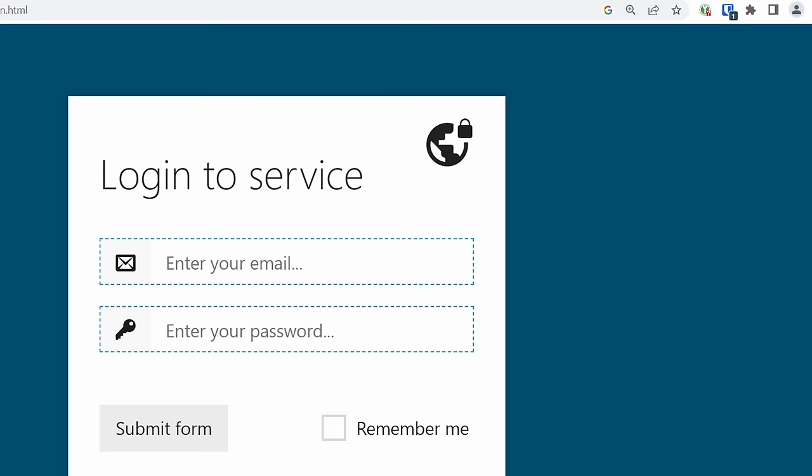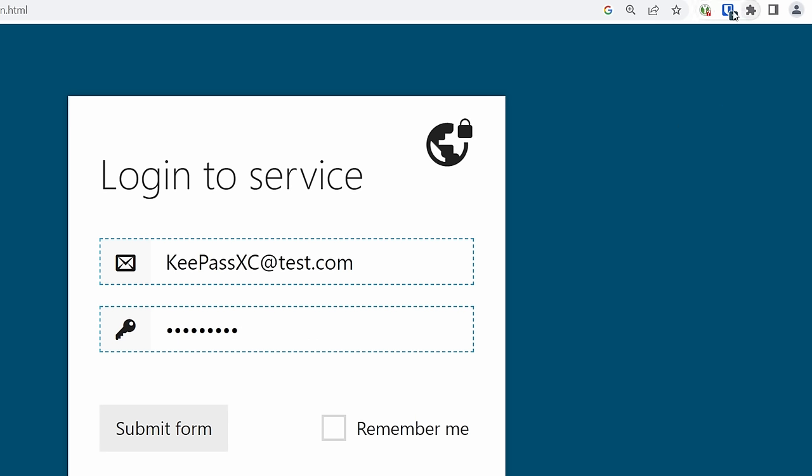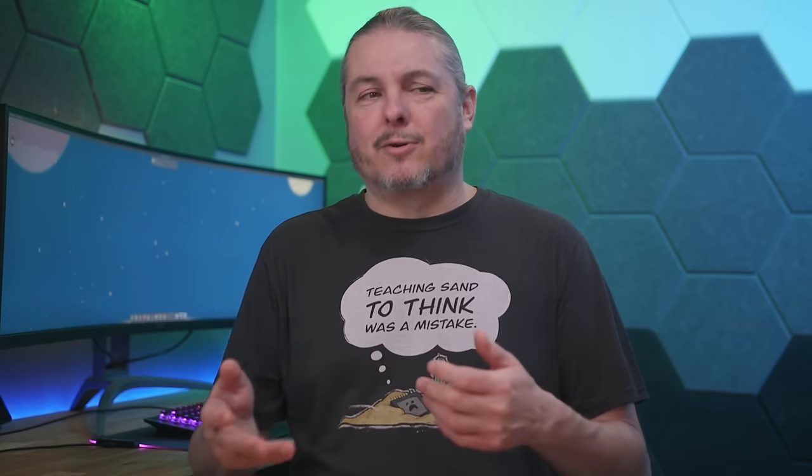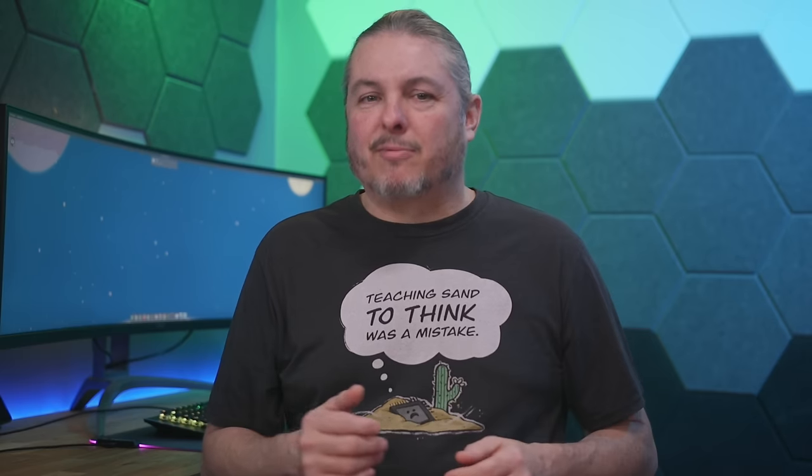Next, both have good browser integrations with Chrome or Firefox. The browser integration is really important because you want to make sure the URL you're at matches before it fills in. This is where password managers can help with phishing links — if you click a suspicious link and it doesn't autofill, that's odd. The domain doesn't match because of domain typos and squatting. It's one more extra layer of protection. Also convenient that when creating new passwords for forms in the browser, you can save them right back into your password manager.